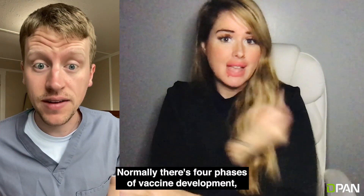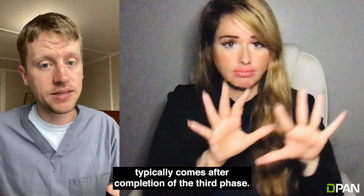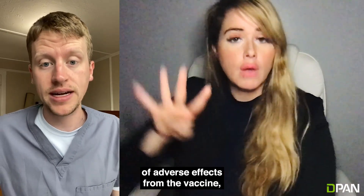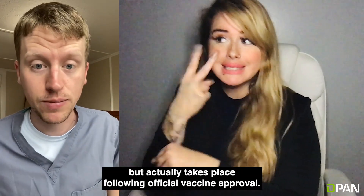Normally, there are four phases of vaccine development, and full FDA approval typically comes after completion of the third phase. The fourth phase involves long-term monitoring of adverse effects from the vaccine, but actually takes place following official vaccine approval.